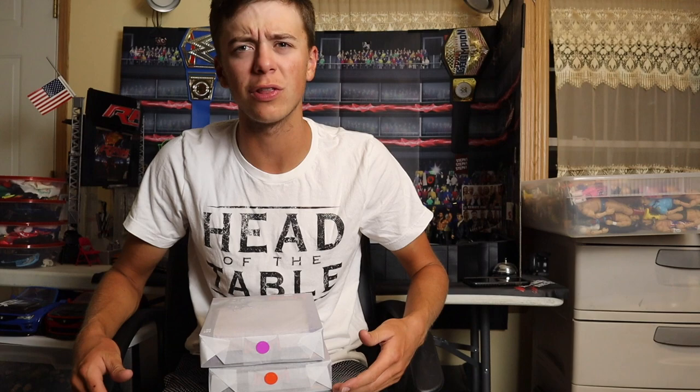WWE Superstar Dolph Ziggler, Jeff Freakin' Rollins, and this is BrettaLive on YouTube. What is going on guys? BrettaLive back with another video and today we have some figures to review. We picked them up from Ringside Collectibles, wrestlingfigures.com, using discount code LIVE at checkout to save 10%.